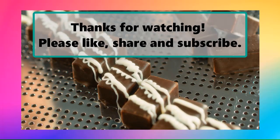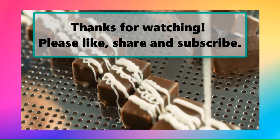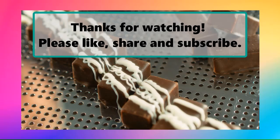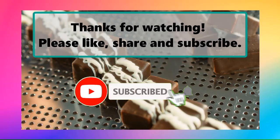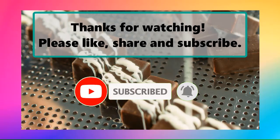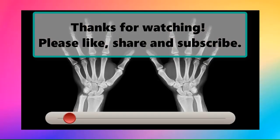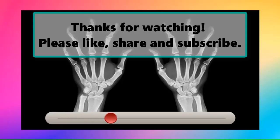If you enjoyed watching this video, don't forget to like, subscribe, and turn on the notification bell so you don't miss any new videos. Let us know your thoughts about this video in the comments section below, and make sure to check out our next highlighted video. Thanks for watching.